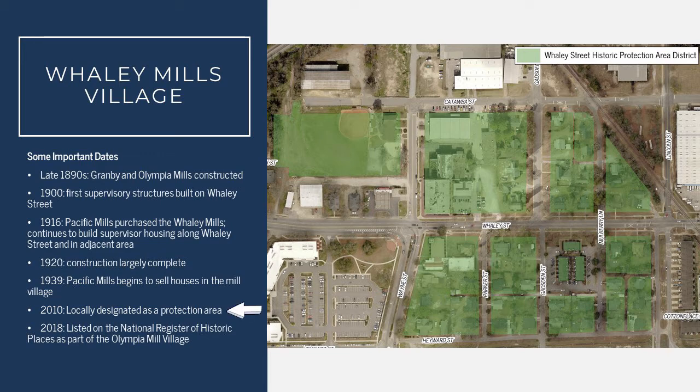Fast forward several years to 2010, when this area was locally designated as a protection area. And within the last few years, in 2018, it was listed in the National Register of Historic Places as part of the Olympia Mill Village.